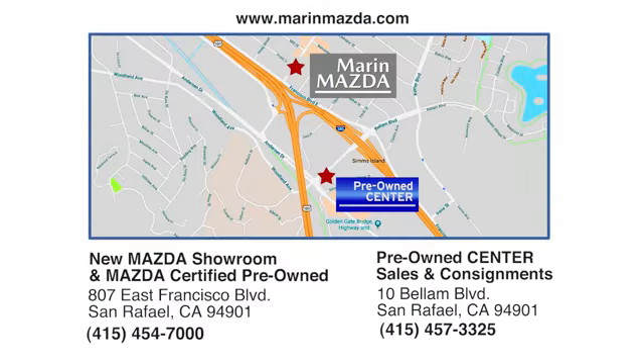Come see us today at East Francisco Boulevard in San Rafael.